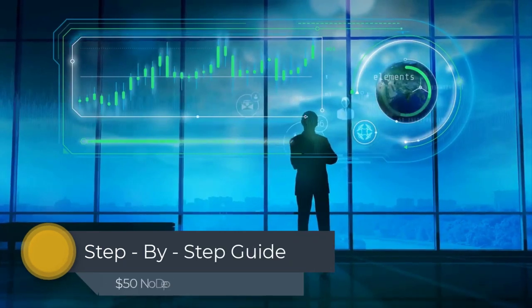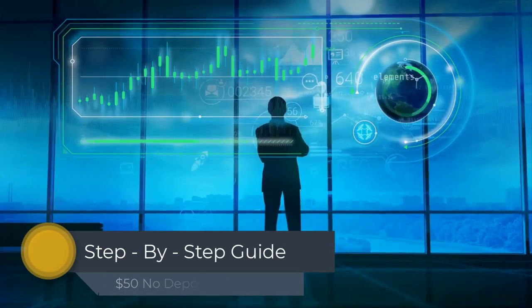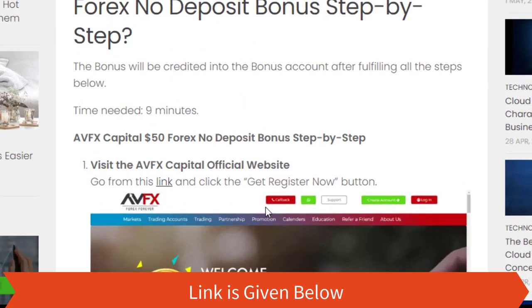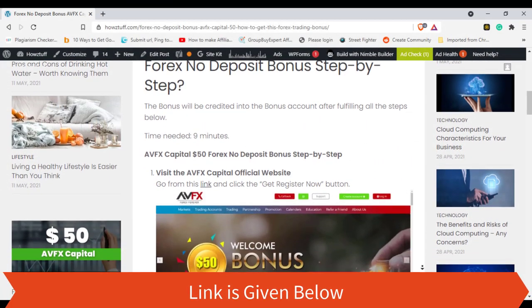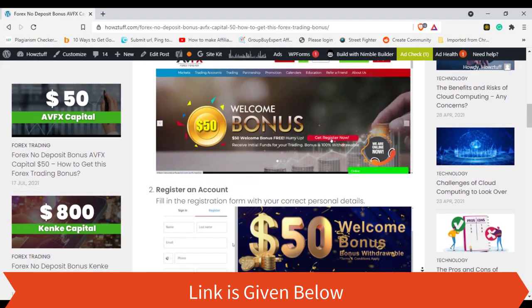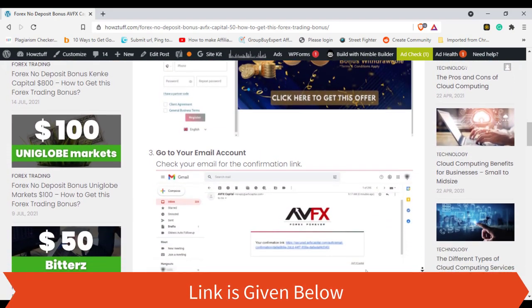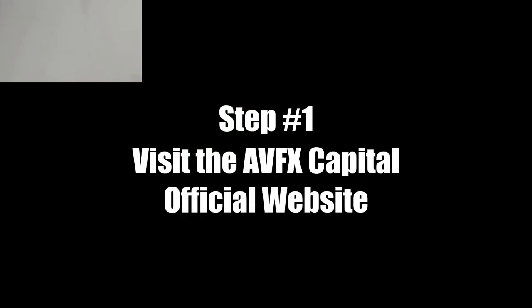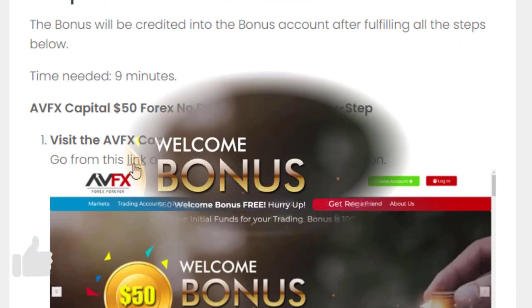Now it's time to go through the step-by-step guide for getting the no-deposit bonus from AVFX Capital. First, you need to register an account — you can go through the link provided. Step 1: visit the AVFX Capital official website, go from this link, and click the 'Get Register Now' button.